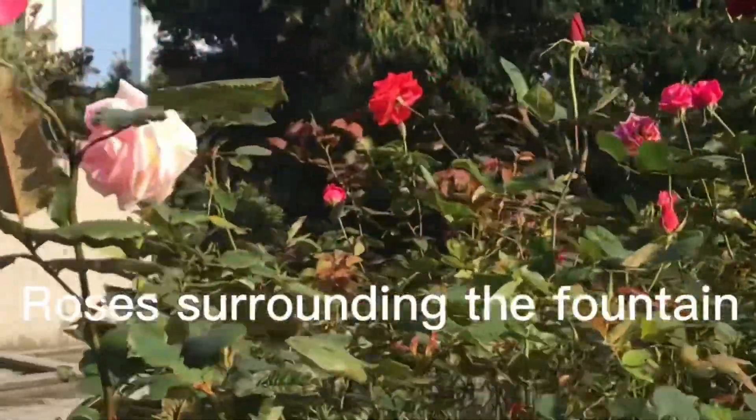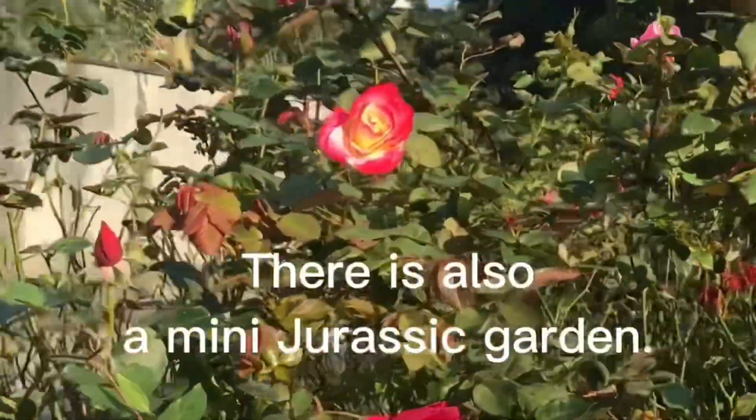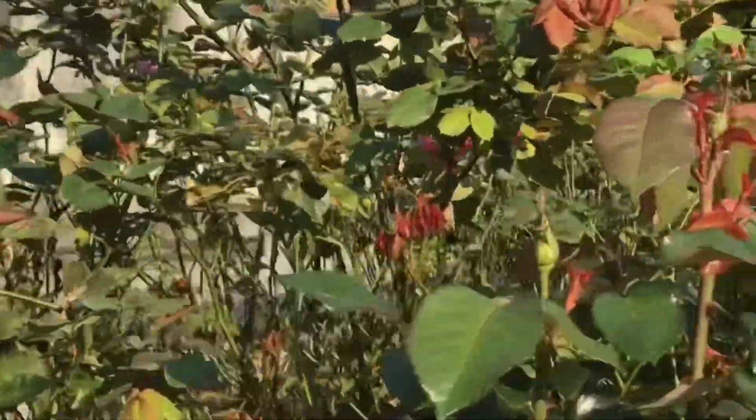This season I noticed they changed the display here — before, there weren't roses placed here, but now there are large roses decorating the area around the fountain.